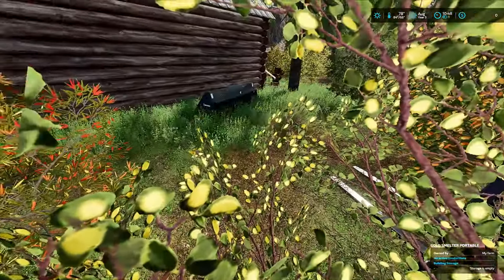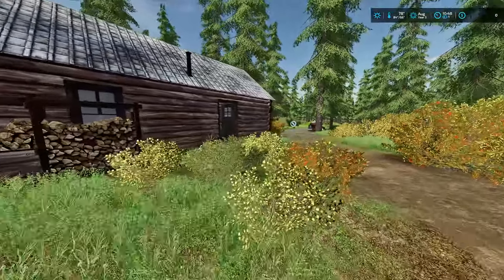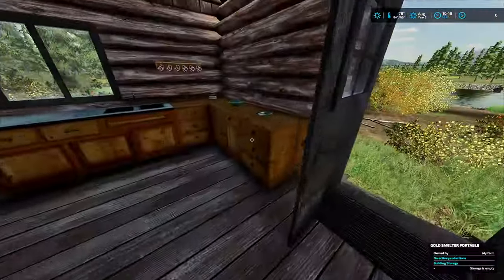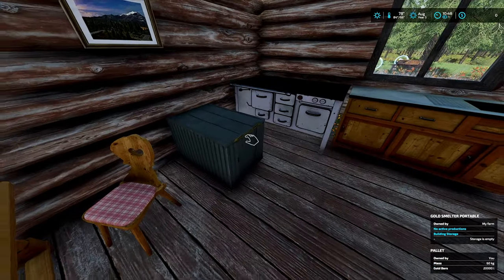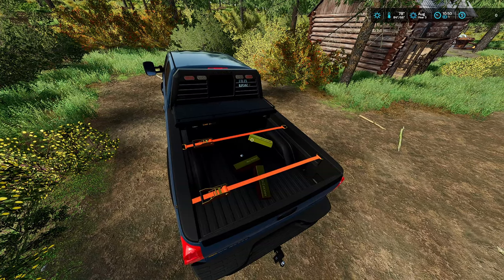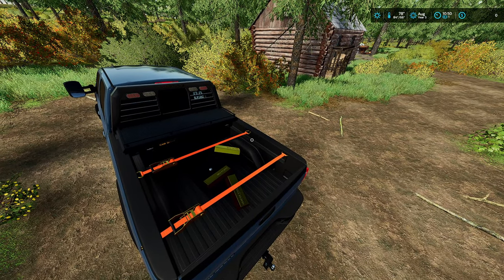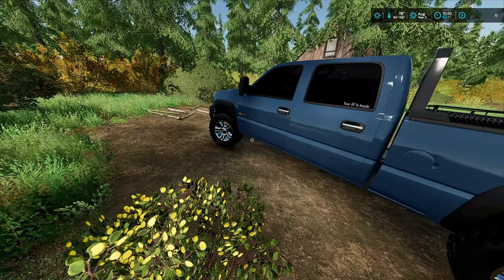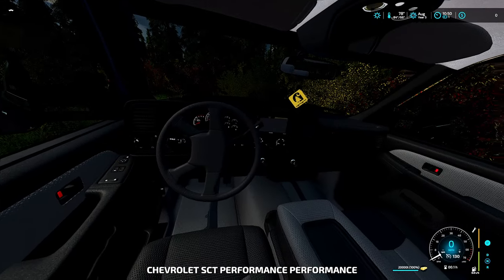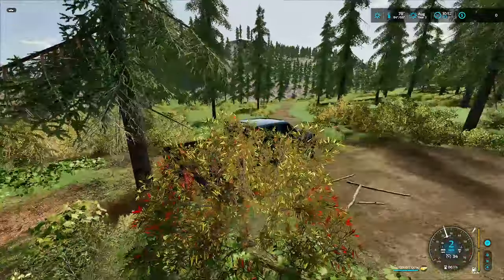Nope, the skid steer is just turning over too. All right, I'll go ahead and grab the gold bars from inside the safe and put them inside the truck. I'll figure out where to sell the gold and get back to you guys. I've got all the gold bars loaded up — turns out there are three gold bars. I said two from the safe, but I found another one sitting inside the closet in the bedroom.